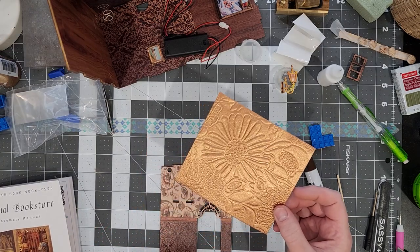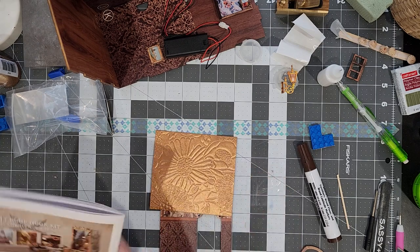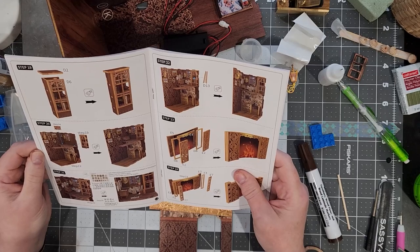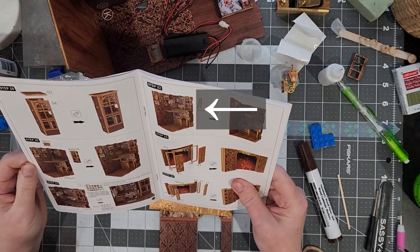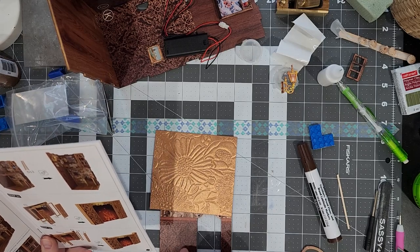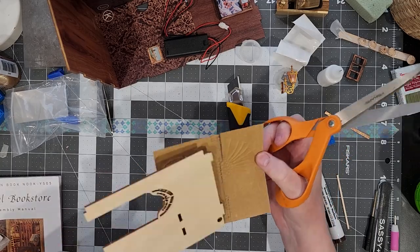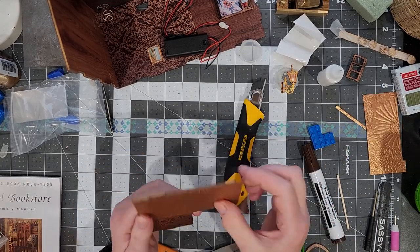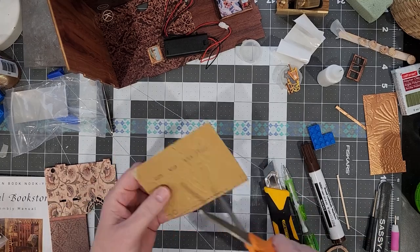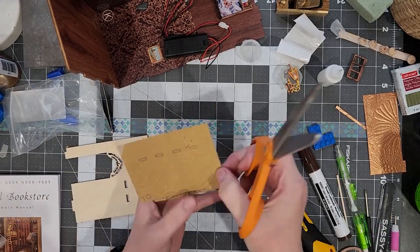So this whole bottom part here gets covered up. To apply the wallpaper, I laid the wall face down on the back of the wallpaper and traced all the little cutouts so that I could make sure that everything that needs to get snapped into that wall later will still fit.